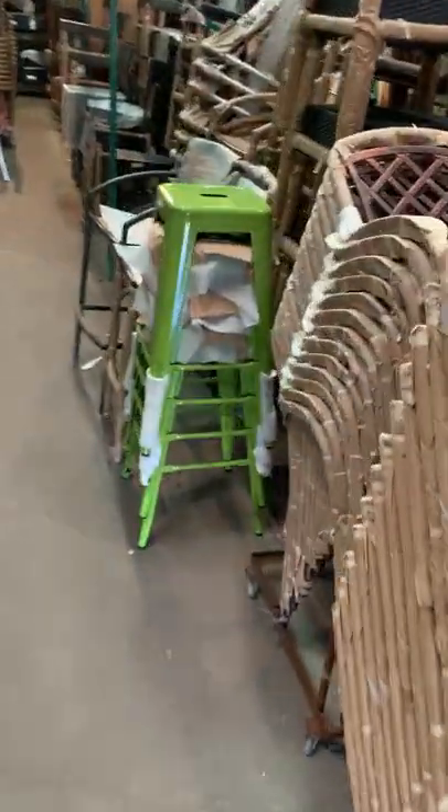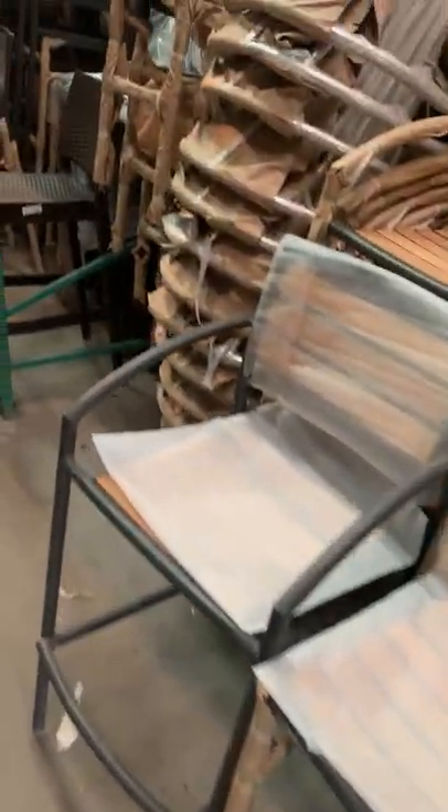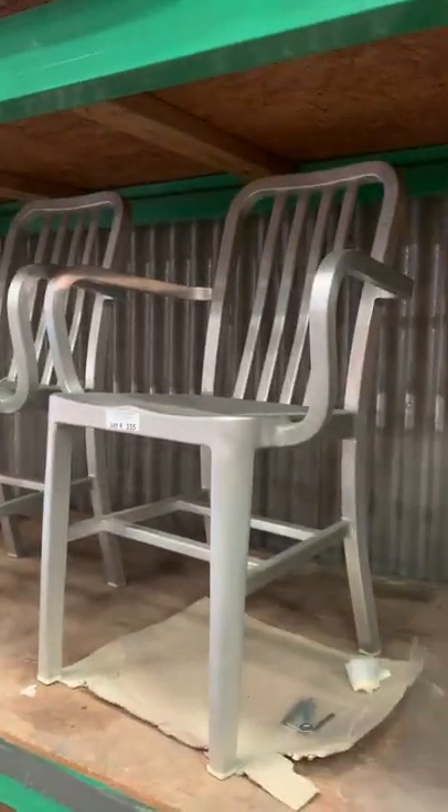Bar stools — I've got full pictures of these where they're unwrapped. Different sizes, most of them will stack. Bar stools, more bar stools, teak wood bar stools, synthetic wicker bar stools. I've got ones that are still in the boxes. Aluminum framed dining chairs. I've got some odds and end ones, like these two aluminum chairs. I've got some more of these red ones.